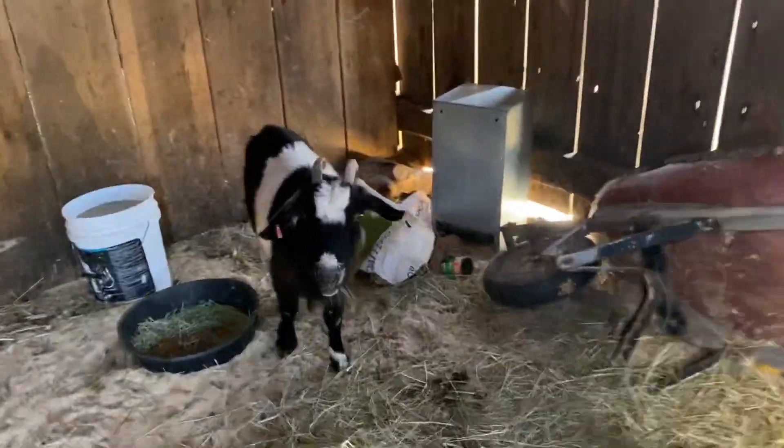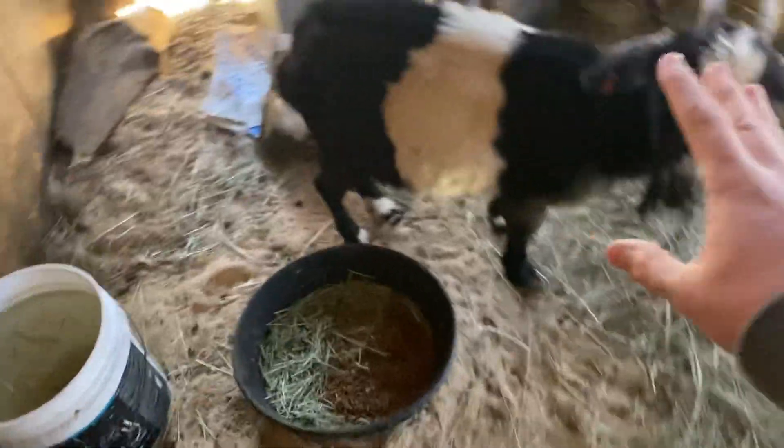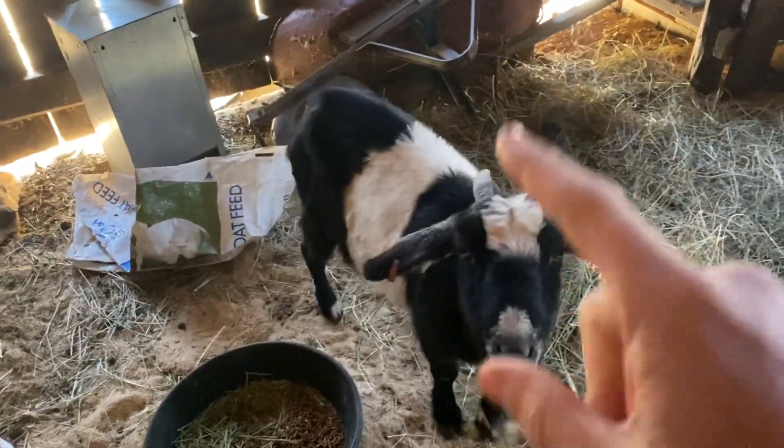Then two kids over in that other stall — this is their mama. She was just pulled down real bad, so we took her and stuck her in here by herself, trying to get some weight on her. She is one of our culls this year. I know she gave us two twins, but she's an older doe with some health issues. She's going to the meat market.